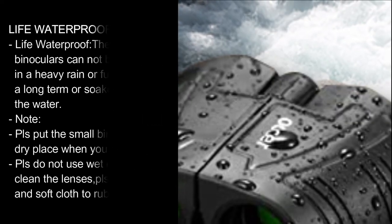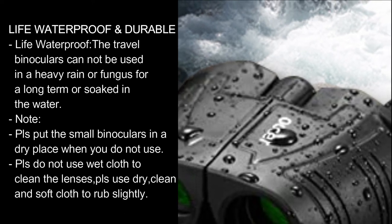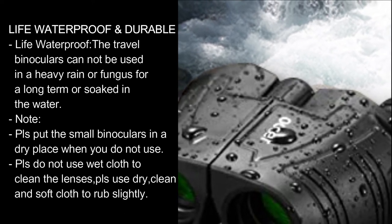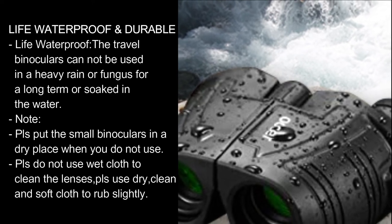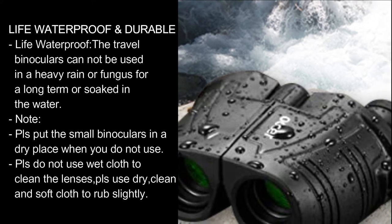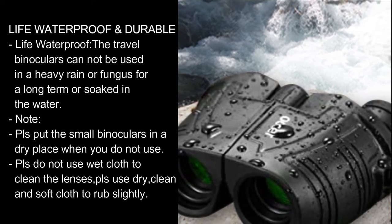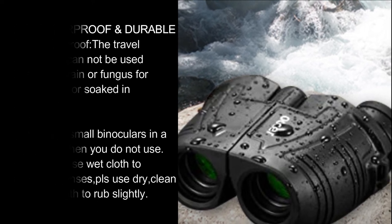Life waterproof and durable. Note that these travel binoculars cannot be used in heavy rain, exposed to fungus for long periods, or soaked in water. Please store the binoculars in a dry place when not in use. Do not use a wet cloth to clean the lenses; use a dry, clean, soft cloth and rub gently.